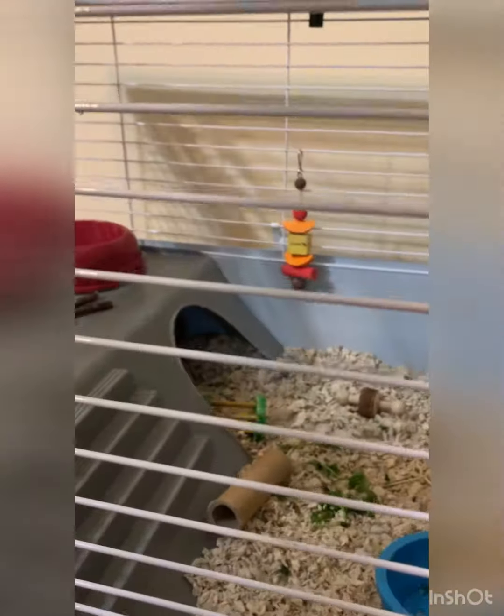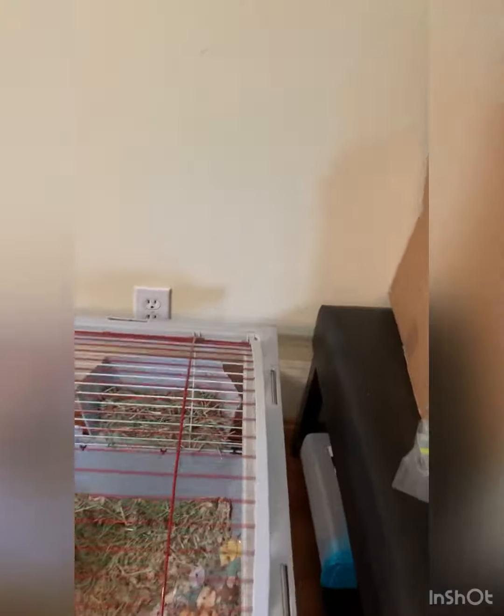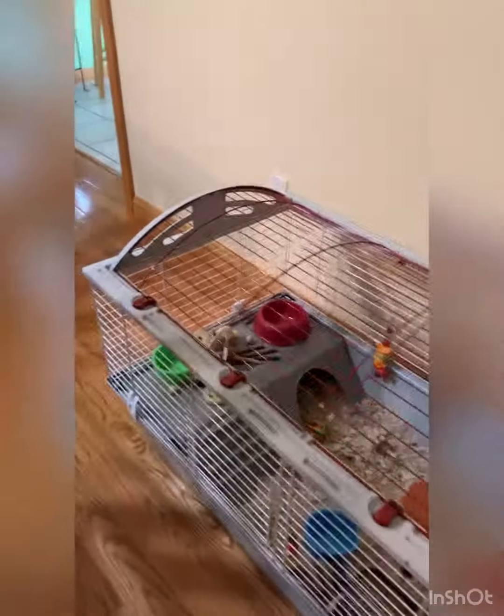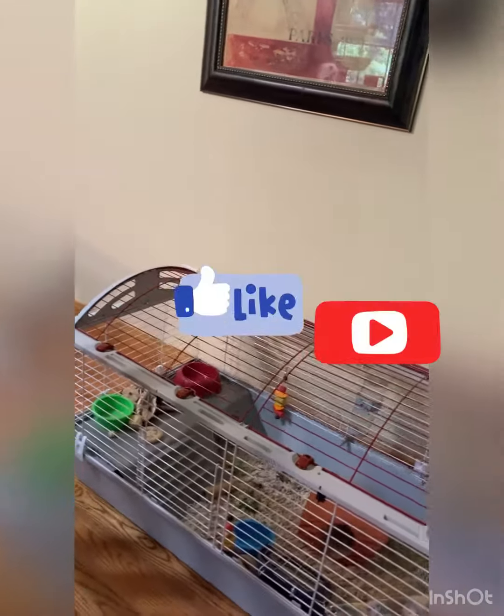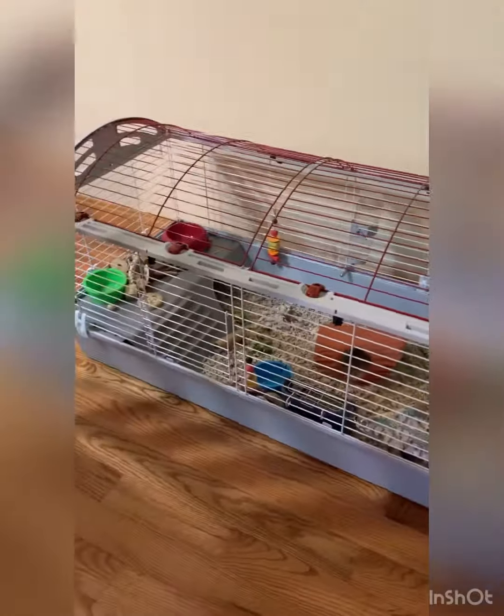So that's basically the whole cage. Pretty big, short little video, but I thought I'd do this for the second video. Guys, don't forget to like this video and subscribe so you never miss another one. Thank you so much for watching, and goodbye!